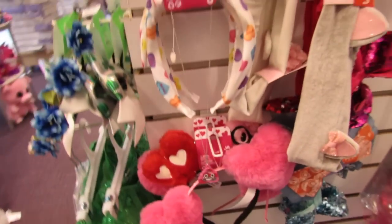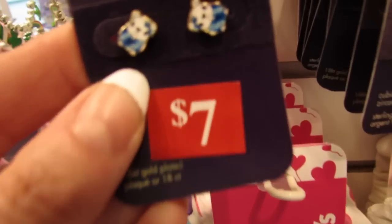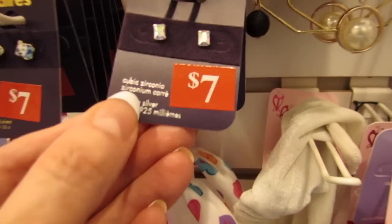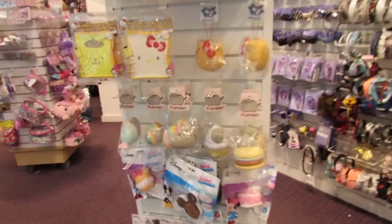Little necklaces, these little earrings are so cute — I think they're little koala bears. Can you guys see those? These are pretty cubic zirconia, very iridescent.